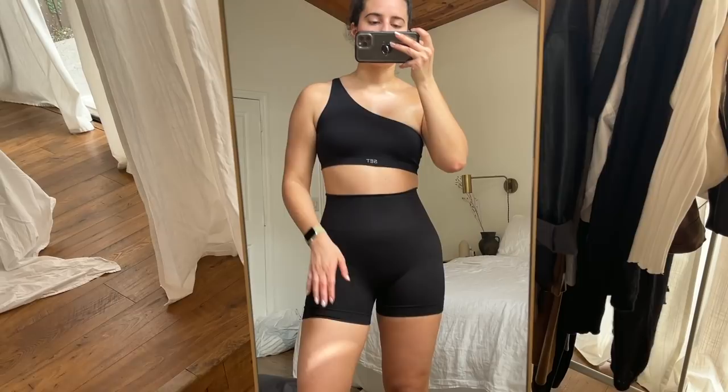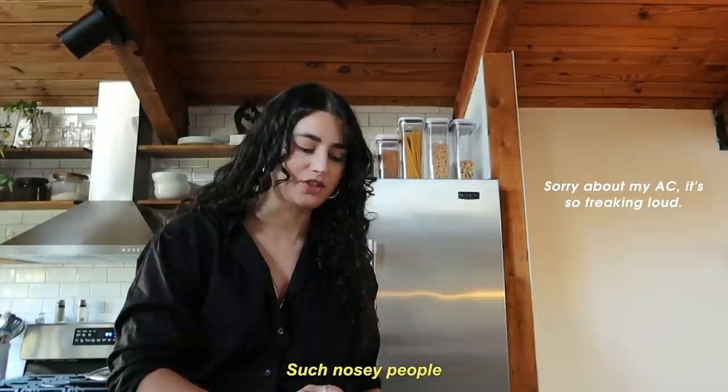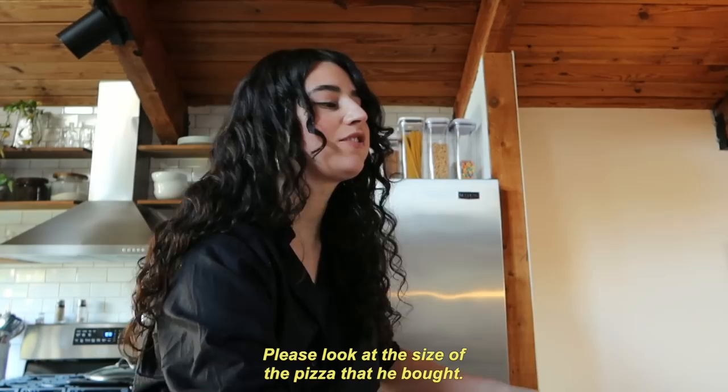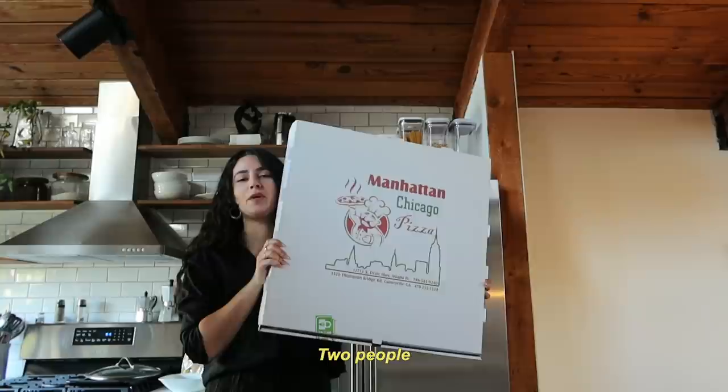Sometimes I leave my kitchen window shade up and people drive by so slowly and look inside — such nosy people. Roger ordered pizza yesterday. He had a boys night with his brother, just two people. Please look at the size of the pizza — two people with a side of wings and a side of cheese sticks.